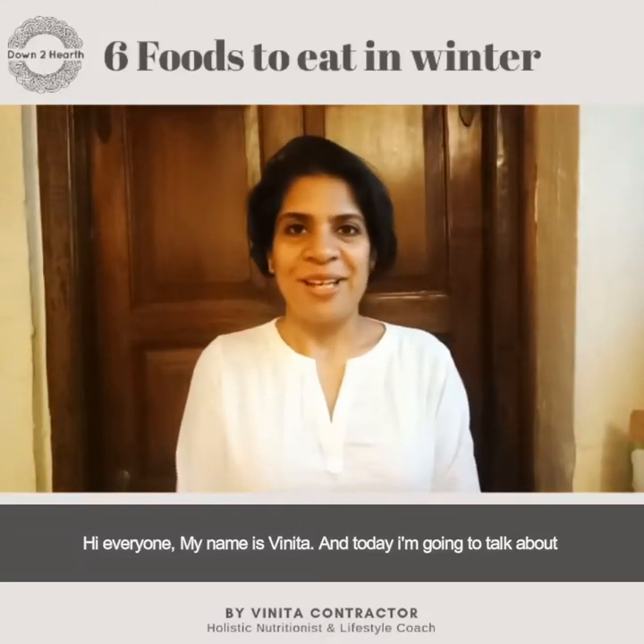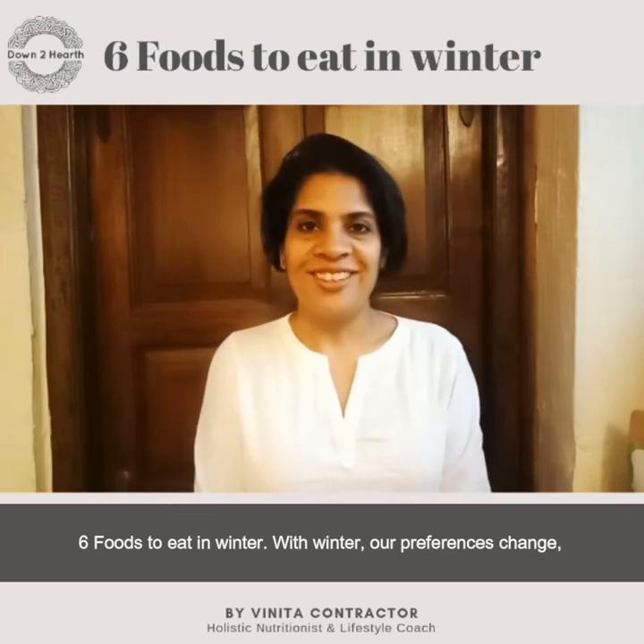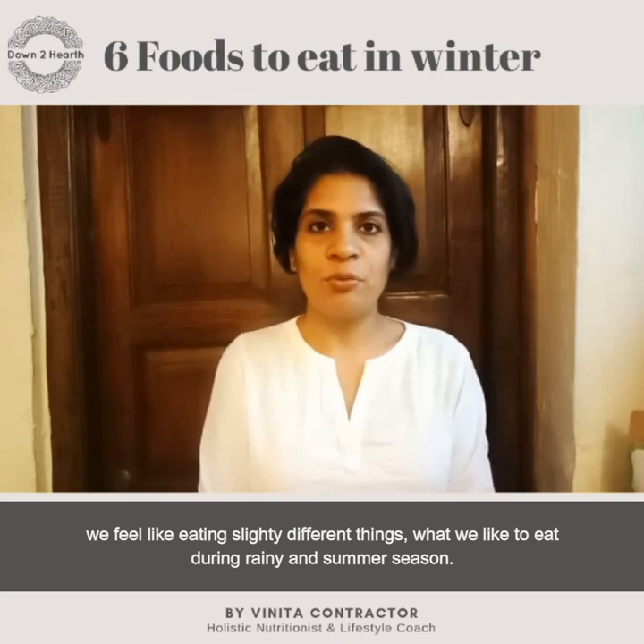Hi everyone, my name is Vinita and today I'm going to be talking about six foods that you can eat in winter. With winter, our preferences change — we feel like eating slightly different things than what we like to eat during the rainy and summer season.